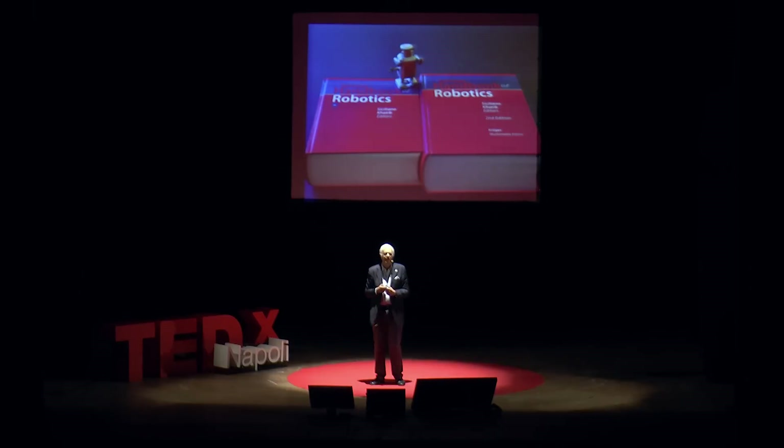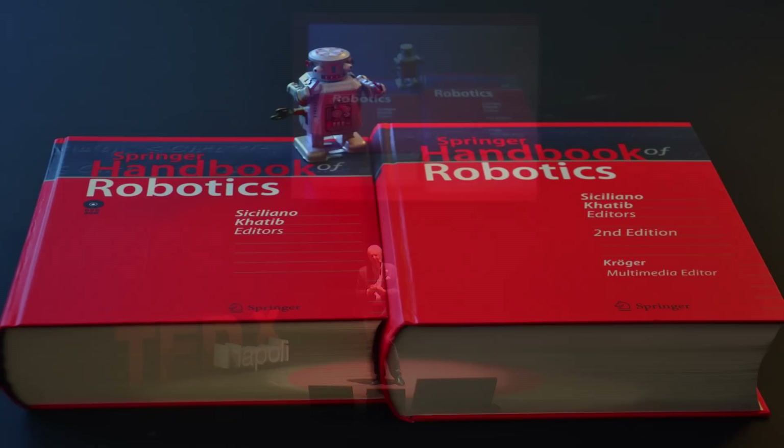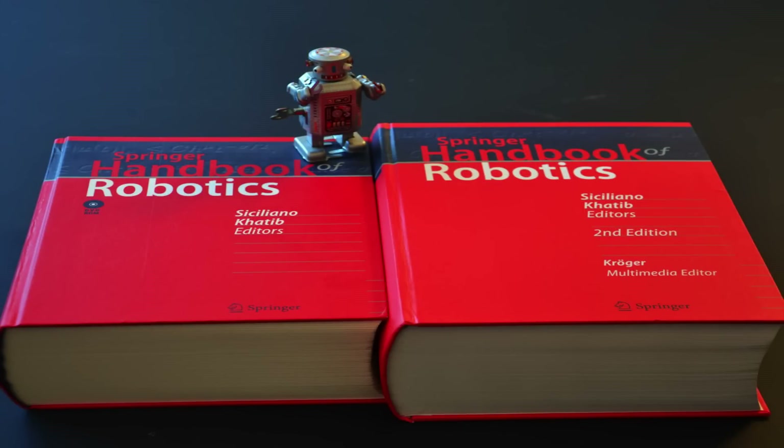I dare to say that the handbook project has been the most exciting and professionally rewarding experience of my life. I have three children sitting in the audience, and they very well know that the handbook is like my fourth child. Together with my co-editor and distinguished scientist from Stanford University, Oussama Khatib, we worked hard six years for the first edition, and another six years for the second edition.